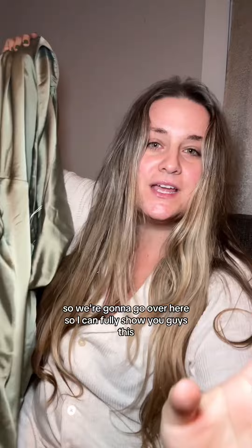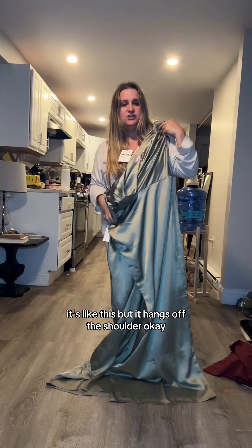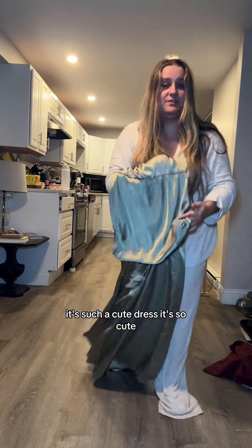I'm so excited about this. Let me go over here so I can fully show you guys. It hangs off the shoulder. I know off the hanger it's not looking great, but I promise it's such a cute dress. Let me try it on.